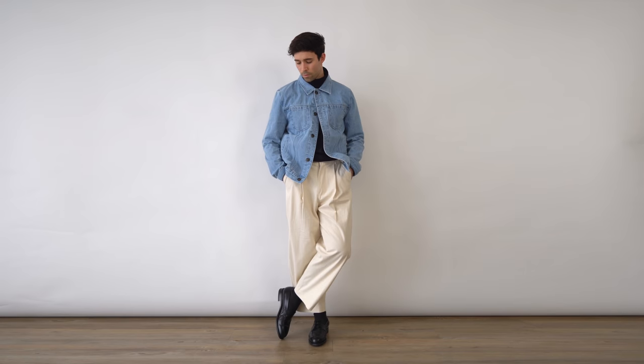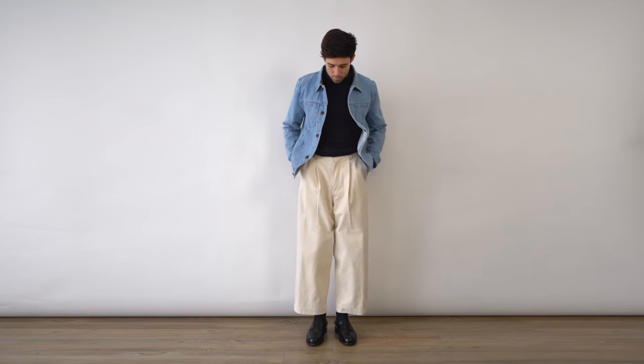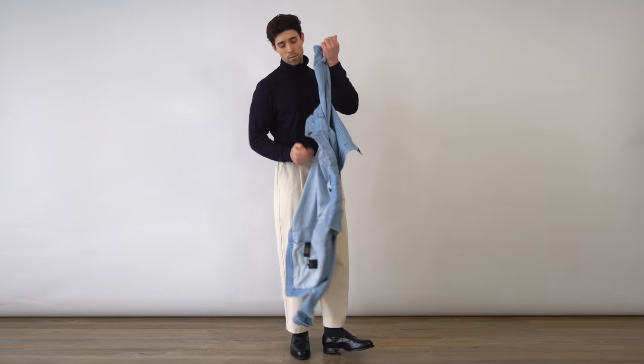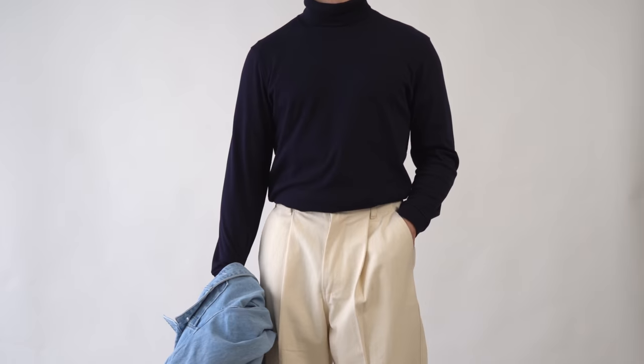Outfit number two, and we're brightening things up with this light blue denim jacket, which is from Ted Baker, and the wide leg beige trousers, which are from Olive Clothing. Underneath I have a cotton turtleneck in navy and the black loafers. I really liked the color palette of this outfit — it definitely gives off a smarter vibe. This outfit is suited for the days where the sun is out but the temperature just hasn't caught up yet.